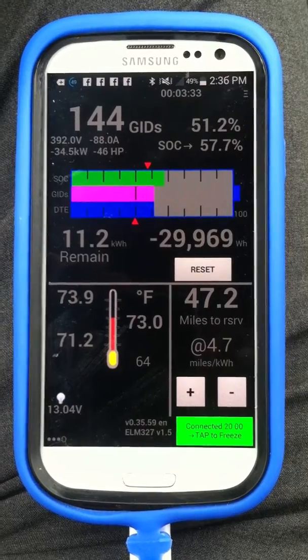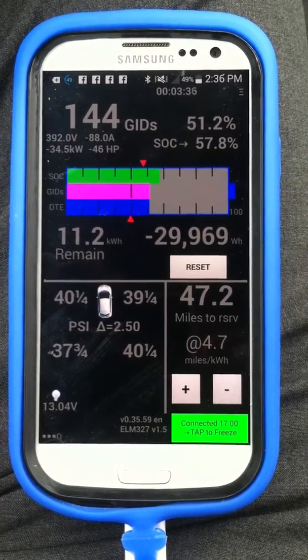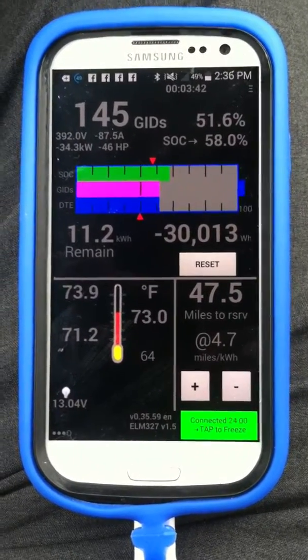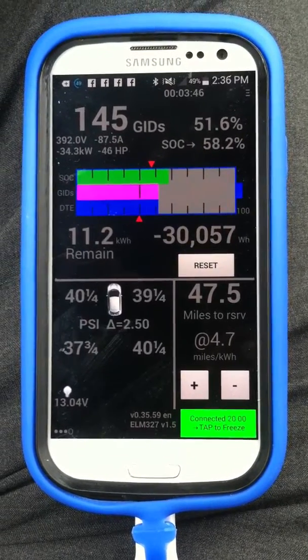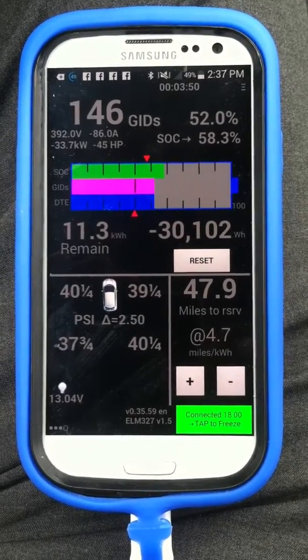You can see the GIDs going up, which is really important. My state of charge is going up and we're almost at 58% — started at about 54% when I got on this video. The state of charge just keeps going up, which is impressive with 392 volts and 88 amps dumping into it.